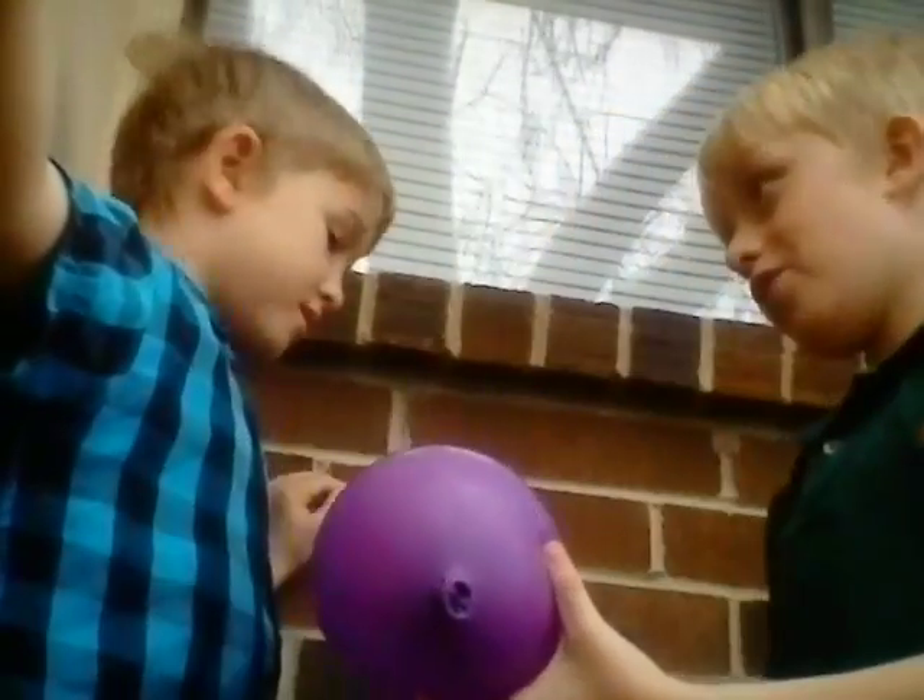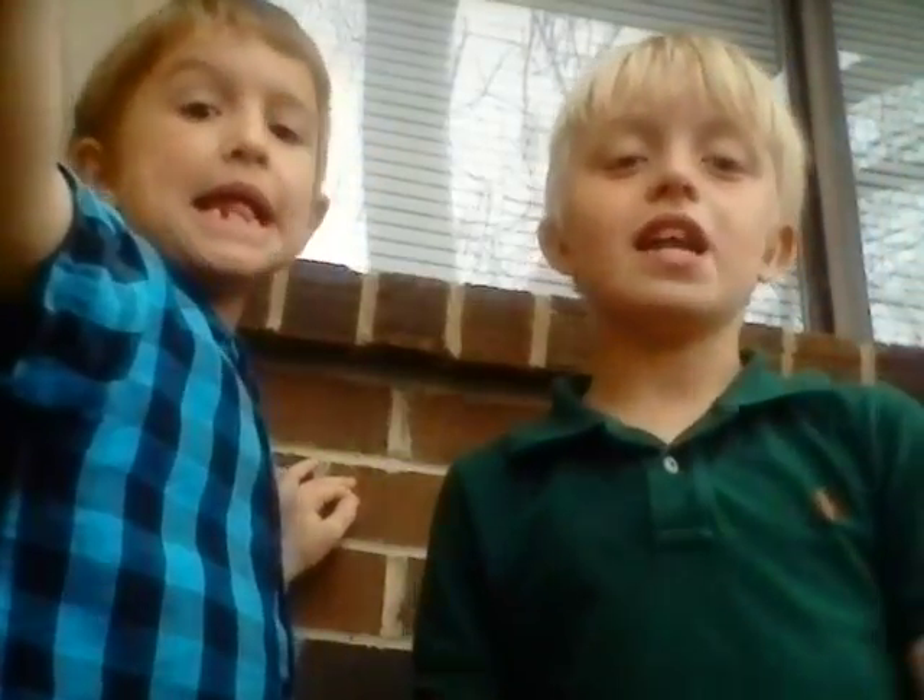Hey guys, welcome! I'll tell you about my brother in the intro. So today we're doing the balloon challenge, right brother? He's technically kind of my brother but we're first cousins. We can't live with dad but get over there, let's open the shed. So this is my rail.